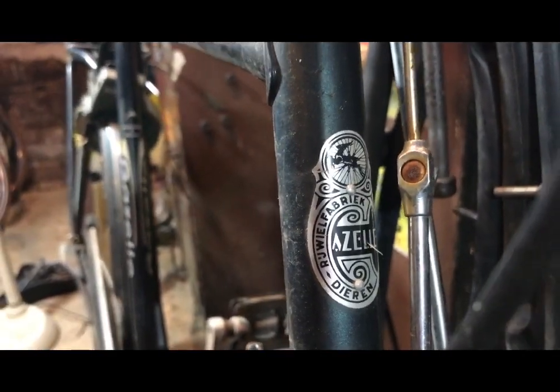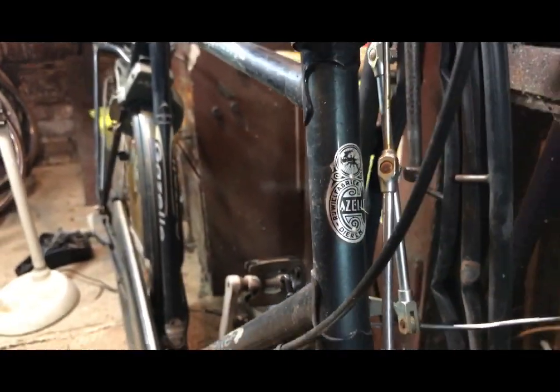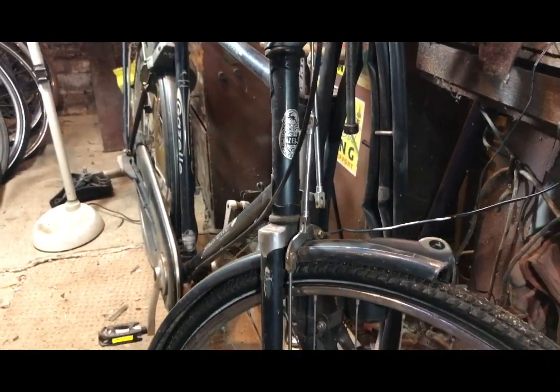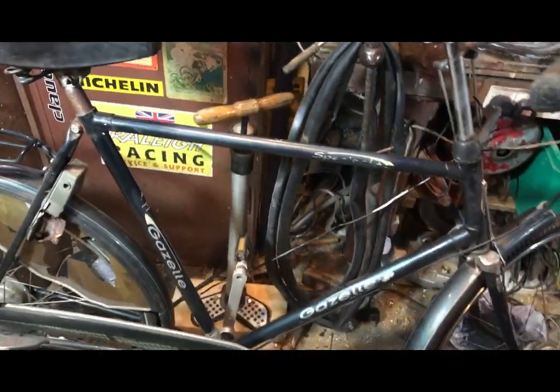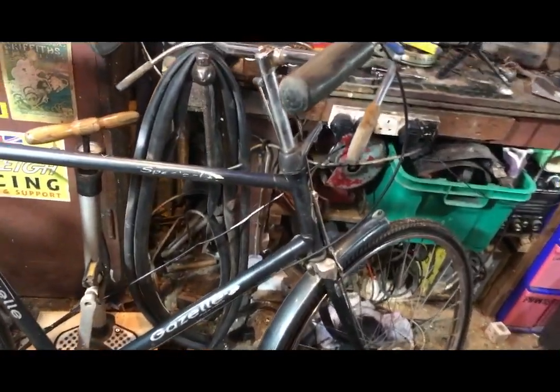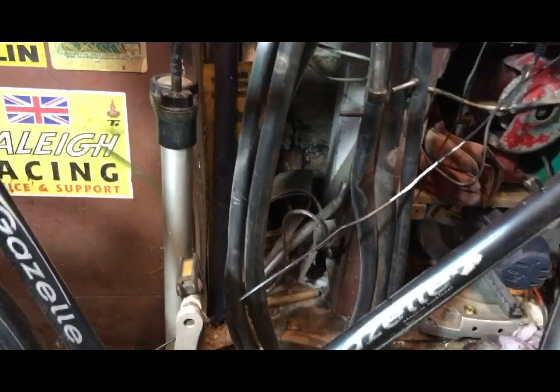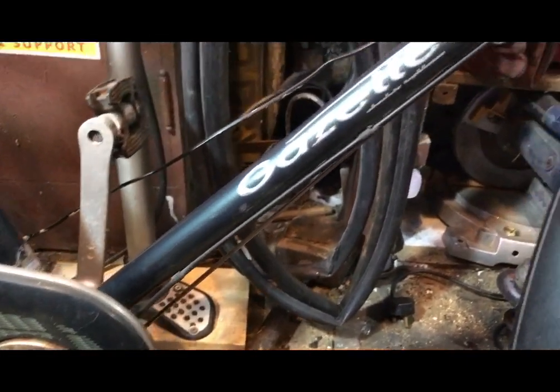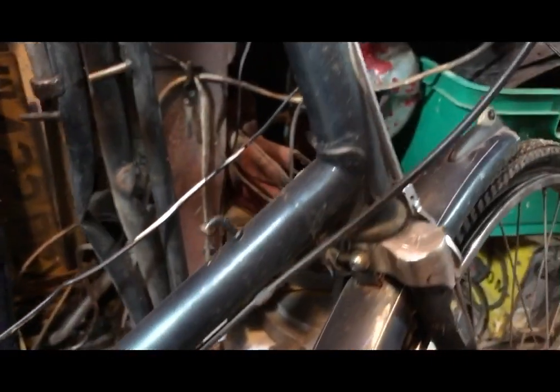And so here we are back in the workshop. Not exactly like that photograph, is it? But it's the same model. This is a little bit later. What we have is, I would guess, a mid-90s, late-90s even, Gazelle Special - the double L, you see.